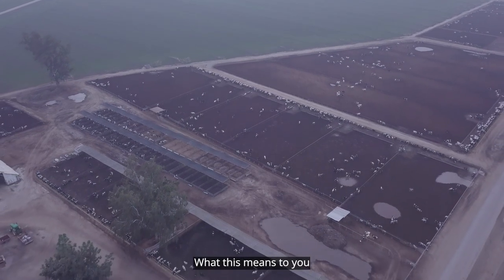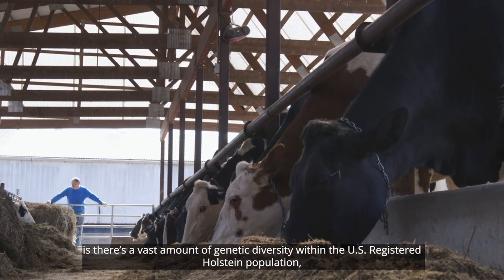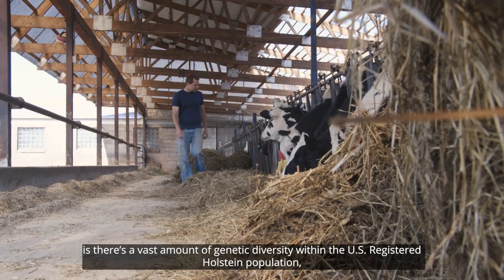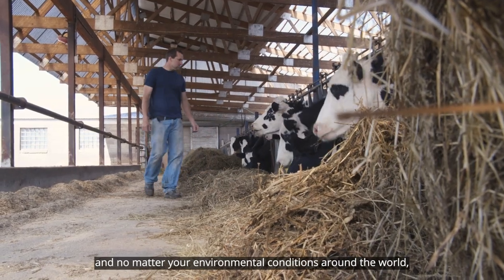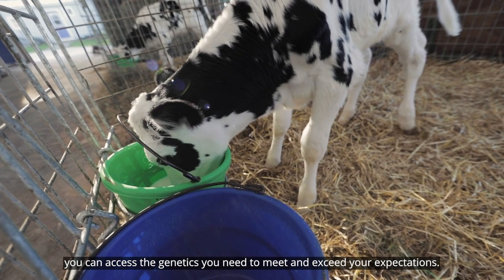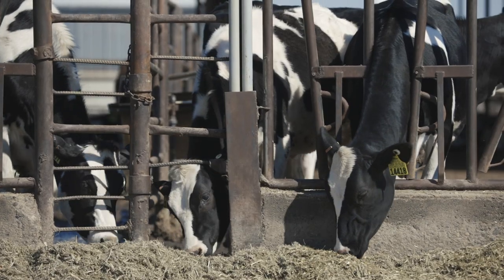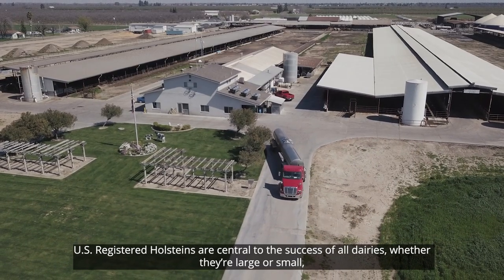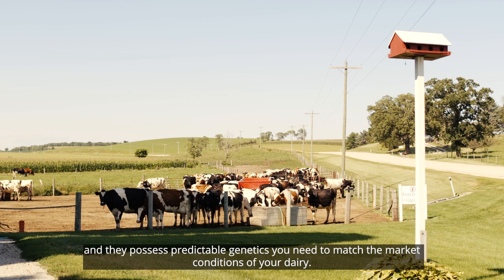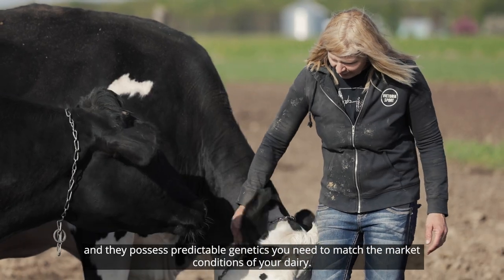What this means to you is there's a vast amount of genetic diversity within the U.S. registered Holstein population, and no matter your environmental conditions around the world, you can access the genetics you need to meet and exceed your expectations. U.S. registered Holsteins are central to the success of all dairies, whether they're large or small, and they possess predictable genetics you need to match the market conditions of your dairy.